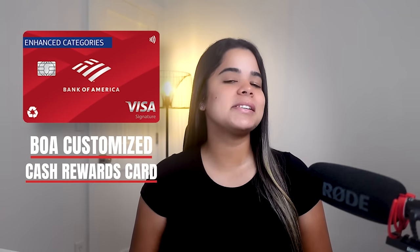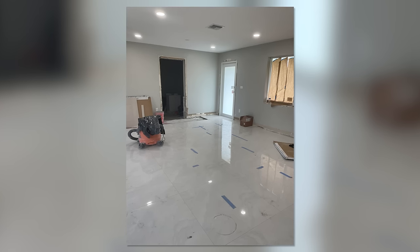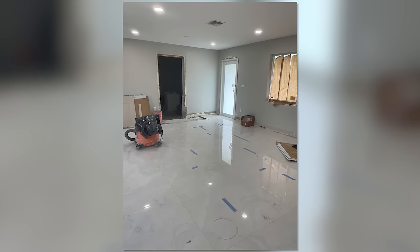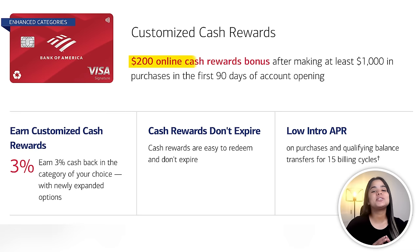Coming in at number five, we have the Bank of America Customized Cash Rewards card. I recently applied for this card to cover expenses for a home remodel and make the most out of its signup bonus and zero APR offer. Right now, you can get a $200 cash back bonus after spending $1,000 in the first 90 days and zero interest for the first 15 months on purchases and balance transfers.